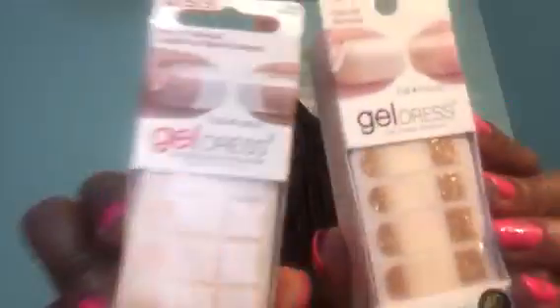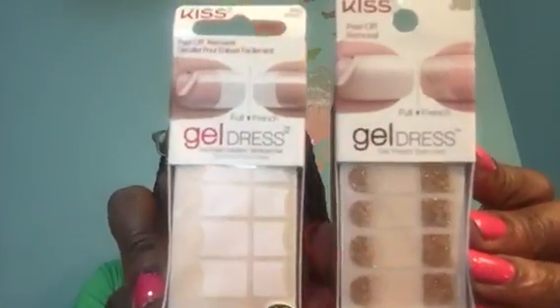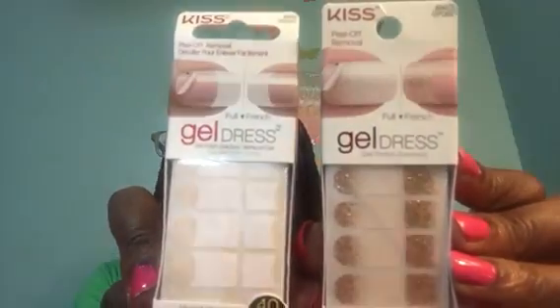I picked up these two in particular — Kiss Gel Dress. This is a gel polish solution. These are beautiful in this gold glitter, as well as this one that looks like a French manicure — you can do a full French. These come 40 strips.